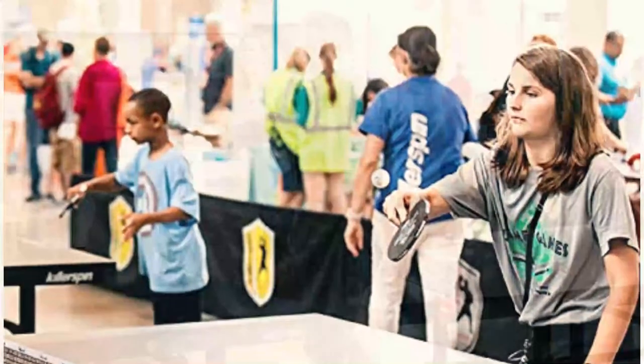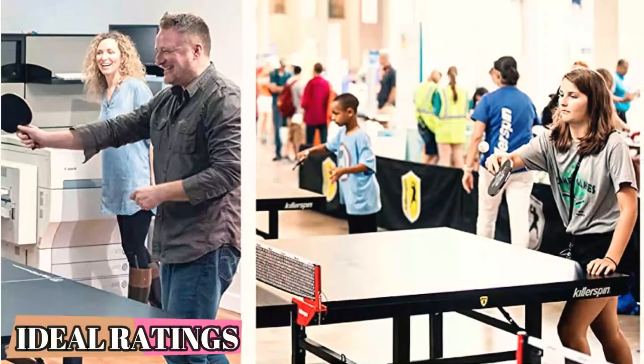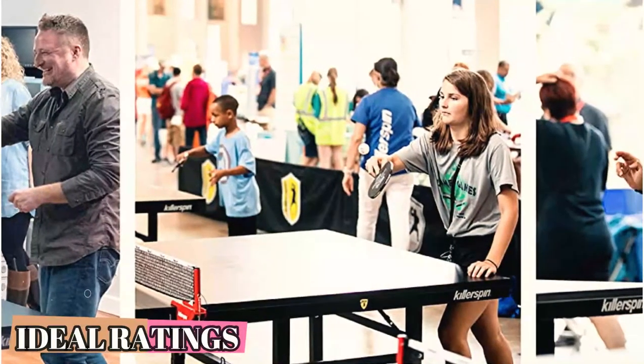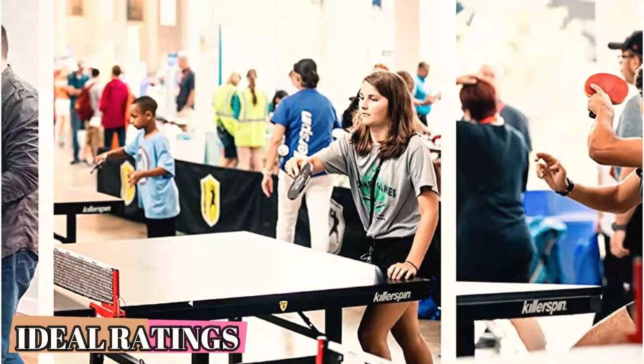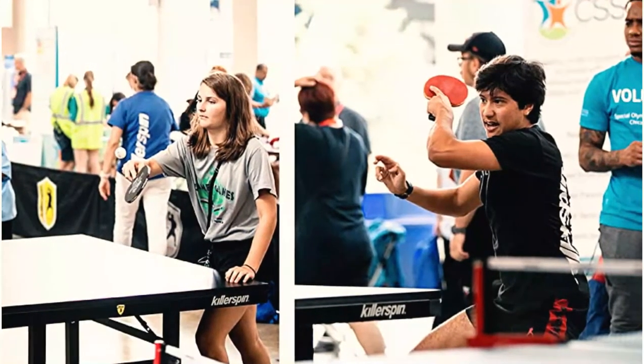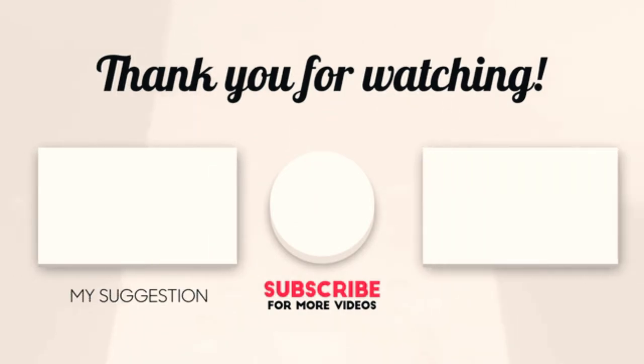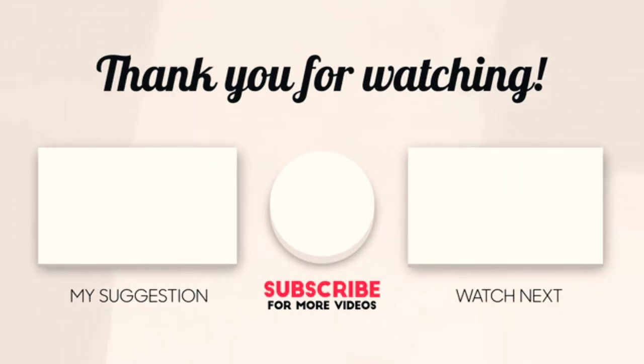A bonus is that the product comes in a unique storage case, which includes a scorecard journal to keep track of your games, goals, and improvement. This makes the JET 200 an ideal present for the avid table tennis player in your family. Hope you enjoyed the video — now it's time to pick the best of the best. Check the links in the description below, subscribe to the channel, and hit the bell for videos like this. Have a good day!